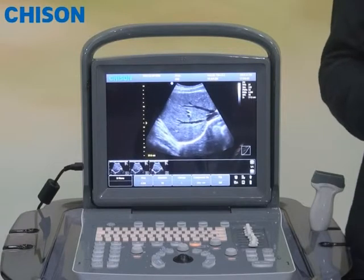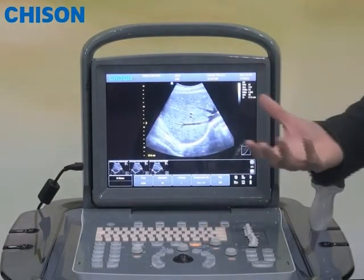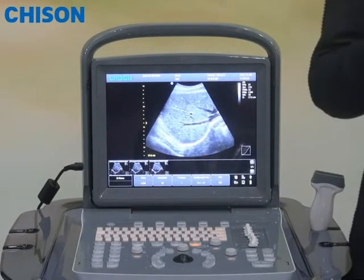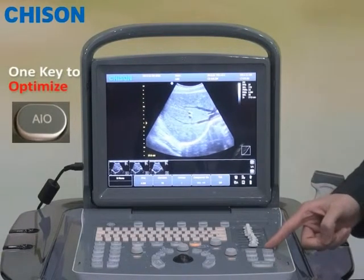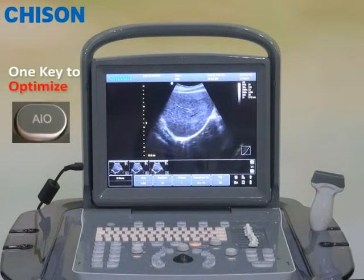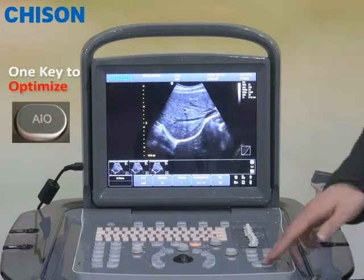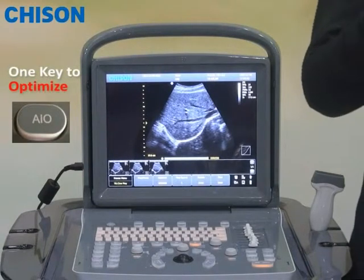You may find the image is distorted. On a traditional system, you will have to do a lot of fine tuning to get it better. However, with ACCO-1, you only have to press one button called AIO, which will automatically bring you back to the optimized image settings. This will save a huge amount of time and effort. This is what we call the second one-key.